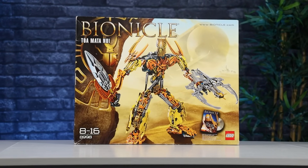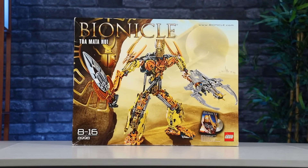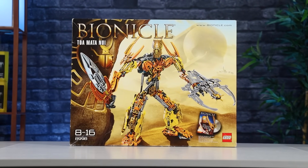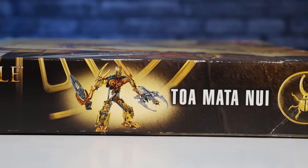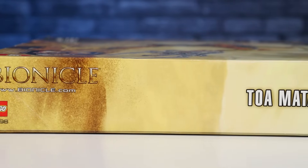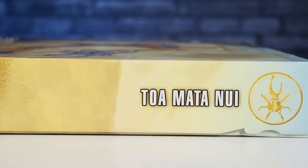Also on the front of the box is a large rock with a scarabax beetle encrusted on it. The scarabax beetle, I'm assuming, is a reference to the scarabs, which were beetles in ancient Egypt that symbolized birth, life, death, and resurrection. The left side of the box is a continuation of that rock with another image of Toa Mata Nui and the scarabax beetle. The right side of the box is a continuation of the desert sands, which once again provides the name of the set and a scarabax beetle.